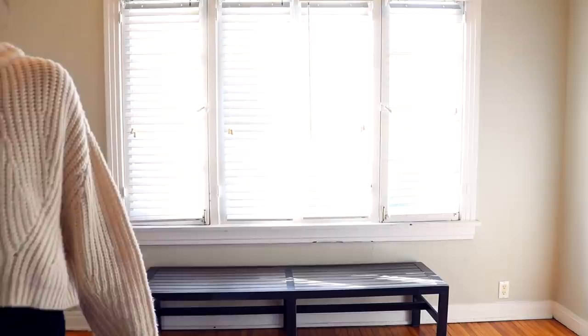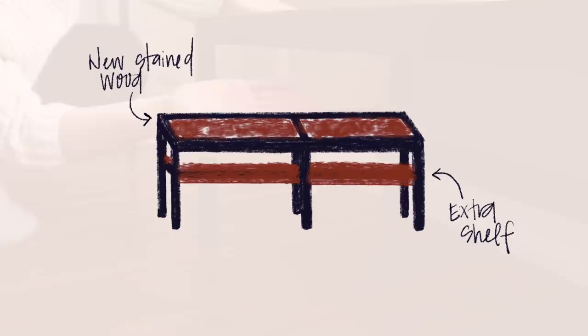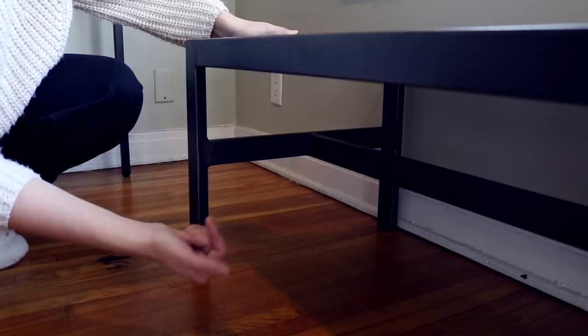I'm not quite sure what to do — I'd rather the woods match, but it's a perfectly good bench. Let me know in the comments what you guys would do. If you all think I should change the wood out for a solid piece of wood and stain it the same color as the bookcase, I'll do that DIY in another video. I also think it would be really cool to add another shelf underneath, with maybe some cute baskets or room for shoes — like a proper bench upgrade.